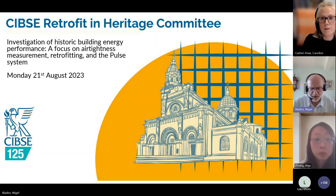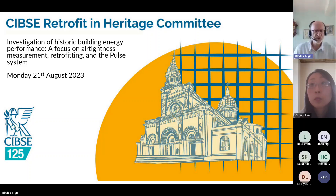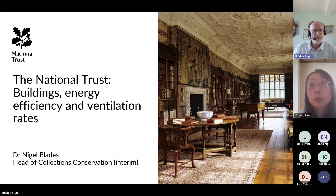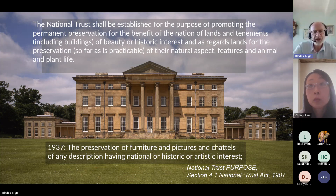Thank you very much, Caroline. I'm going to kick off with an introduction to the National Trust for those who may not know the organisation. This talk will cover our work in buildings, looking at energy efficiency and ventilation rates. My normal work is very much in building science and its application to the conservation of collections and buildings in National Trust houses. This is Nostell Priory in Yorkshire, one of the National Trust's mansion properties.